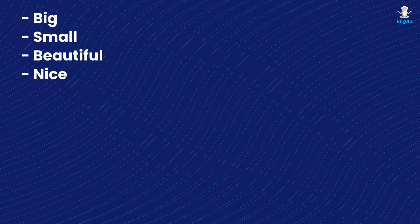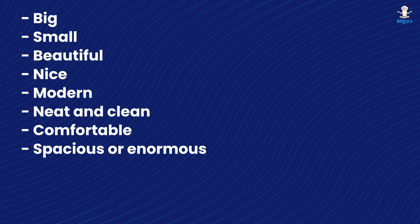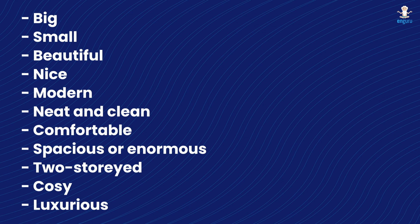घर को describe करते वक्त हम कुछ common adjectives यानि describing words का भी इस्तेमाल करते हैं। कुछ common adjectives हैं: big यानि बड़ा, small यानि छोटा, beautiful यानि सुन्दर, nice यानि अच्छा, modern यानि आधुनिक, neat and clean मतलब साफ-सुथरा, comfortable यानि आराम दायक, spacious या enormous यानि विशाल, two-storied यानि दो मंज़िला, cozy यानि आराम दे, या luxurious यानि विलासी।